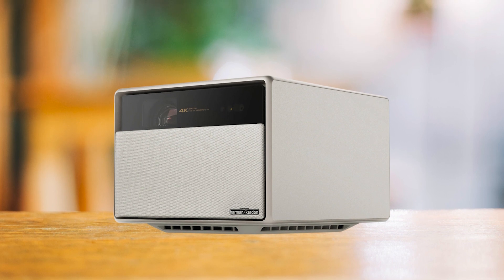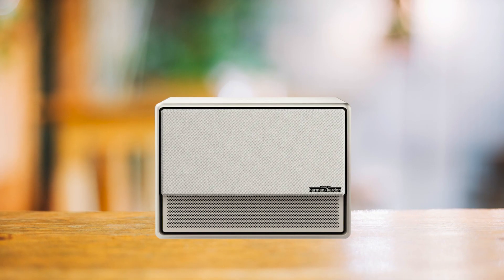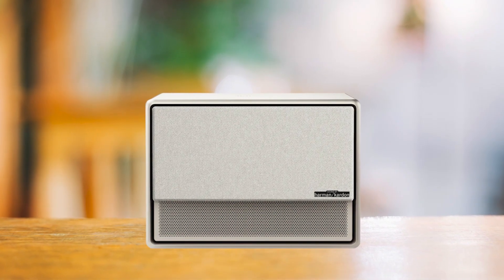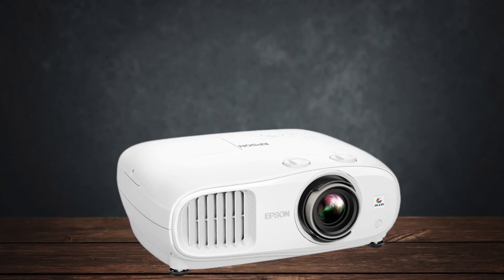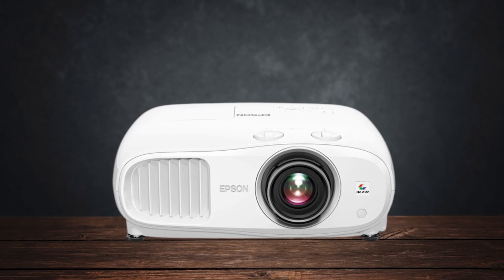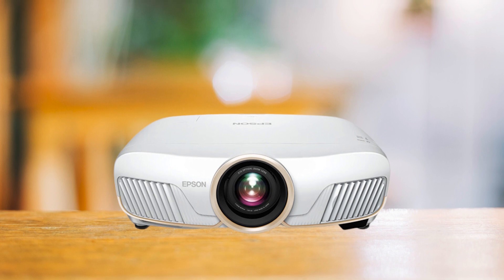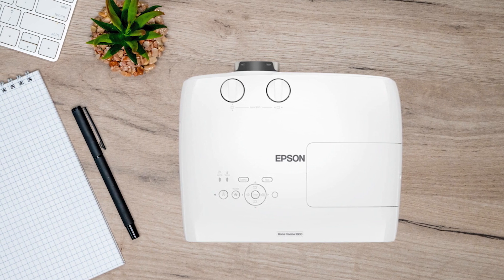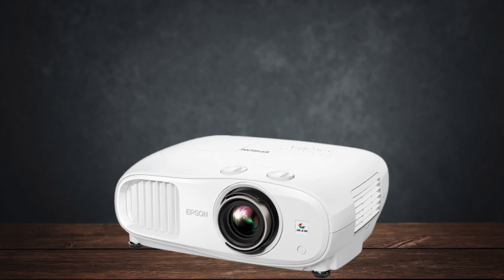Comparing it to the XGIMI Horizon Ultra, the Epson 3800 again shows its strengths. While the Horizon Ultra boasts a built-in smart OS and better audio options, it falls short in image brightness and sharpness. The Epson 3800's higher brightness and superior image clarity make it the preferable choice for those who prioritize picture quality over additional smart features. Even against the higher-end Epson 5050UB, the 3800 offers nearly the same level of image quality but at a much lower price.